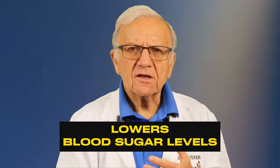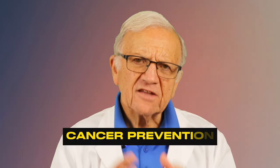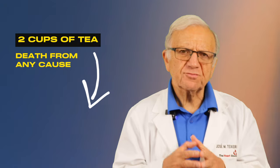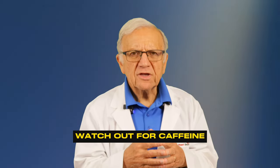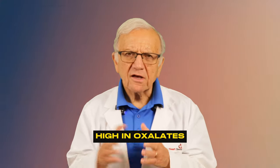Black tea can also lower your blood sugar. Drinking black tea without added sugars or sweeteners can lower your glucose, which is very important for people with pre-diabetes or diabetes. It even has some anti-cancer properties. Studies have shown that at least two cups of tea a day may reduce the risk of stroke by 16% and death from any cause by 13% compared to people who don't drink any tea. A word of caution: be aware of the amount of caffeine, as too much can cause increased irritability and difficulty falling asleep. Black tea is also high in oxalates, which is not good if you have kidney stones.